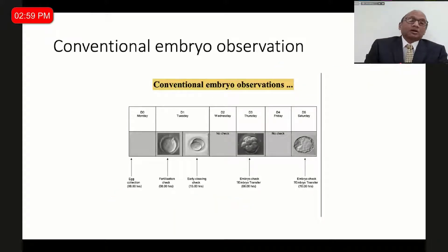In a conventional laboratory, suppose on Monday morning we do an egg pick-up at 8 o'clock. On Tuesday we do a fertilization check, and on Tuesday evening we do the cleavage check. On Wednesday, day 2, depending on protocol, we might or might not check. On Thursday, day 3, we check the embryo before transfer. If doing a blastocyst transfer, we check on day 5. These have been useful, but not all these approaches pick up aneuploid embryos.